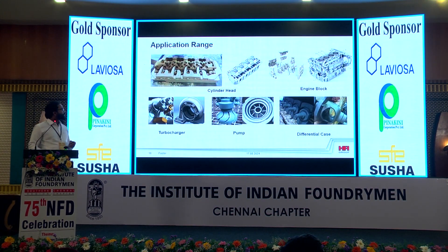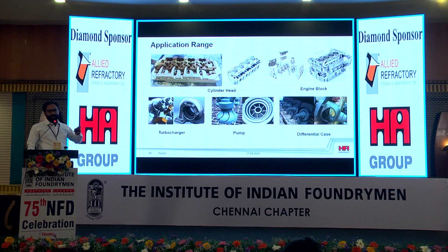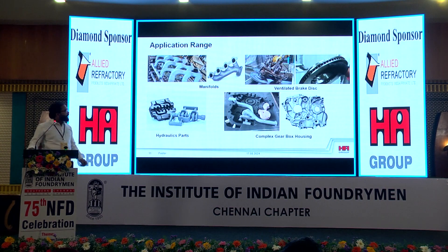The application range of these coatings includes cylinder head assembly, engine block assembly, turbocharger castings, pump castings, and differential casings. For customers making water jacket cores for engine block castings in cold box with Lora-Mandy or Loramendi production facilities, the whole core package can be dipped in a single coating — no additional localized zircon is required at the water jacket area. The Arcopal 885 series coating acts as an assembly coating, so all cores can be coated with a single coating. Further applications include manifolds, ventilated brake discs, hydraulic blocks, and complex gearbox housings.